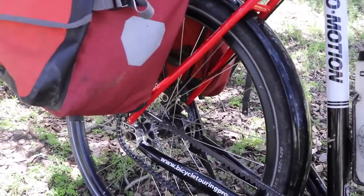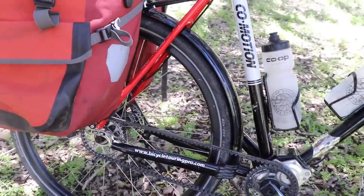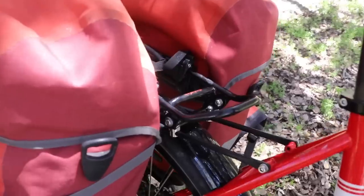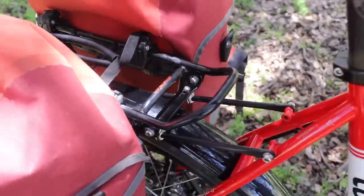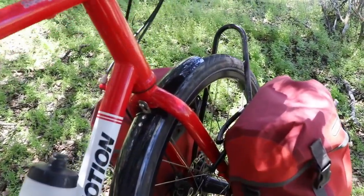The bicycle is equipped with front and rear cable disc brakes — not hydraulic. The racks on the bike are Tubus racks — you can see these are steel racks, whereas the ones on the Pangaea were made of aluminum, so these are much better racks. Tubus on both the front and the back.